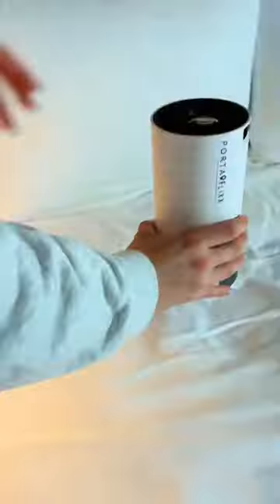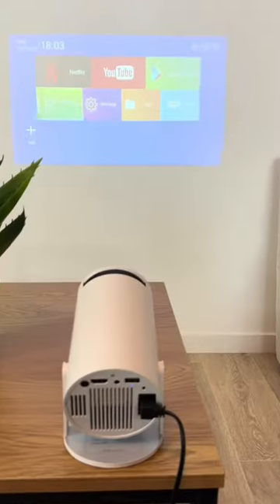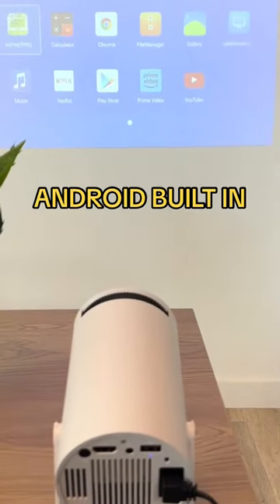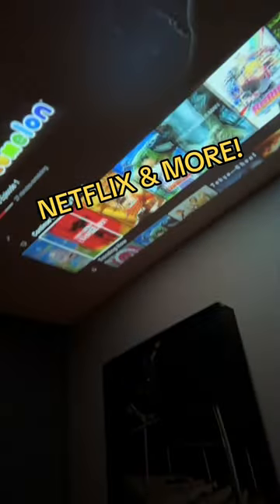So, this is the smart projector that's got TikTok going wild. Not only is it sleek and portable, but it's also loaded with built-in Android. No need for extra devices — it's got apps like Netflix and Disney Plus ready to roll.